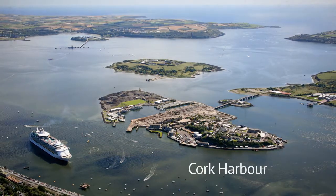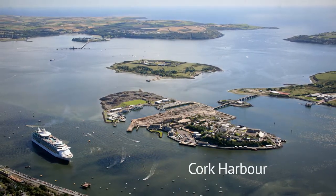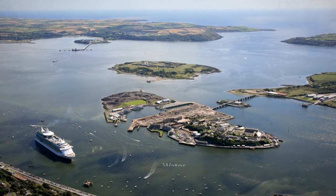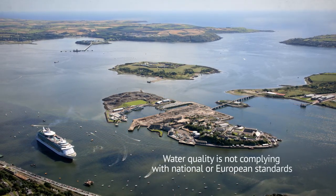Cork Harbour is the second largest natural harbour in the world. We all love our harbour. However, the water quality is not as good as it should be and is not complying with national or European standards.